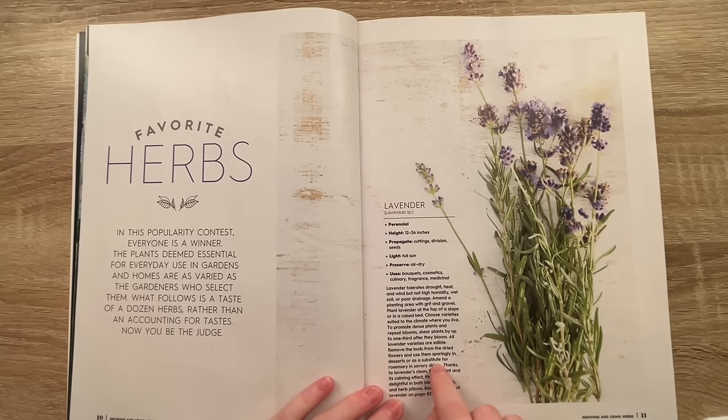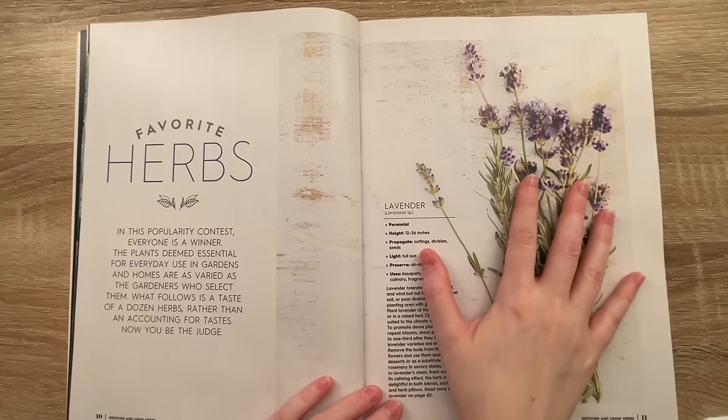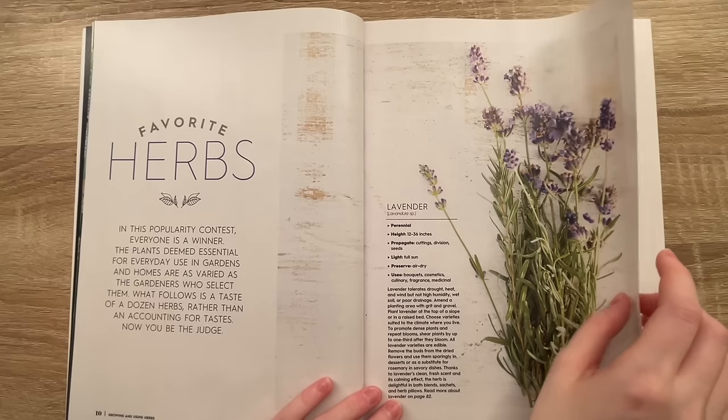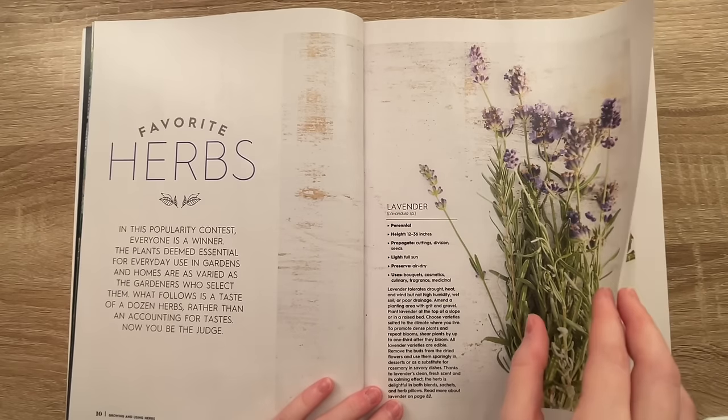I personally don't like the taste of lavender. What about you guys? I know a lot of people like a lavender latte — that's not my thing. I love the scent, I just personally don't like floral tastes.